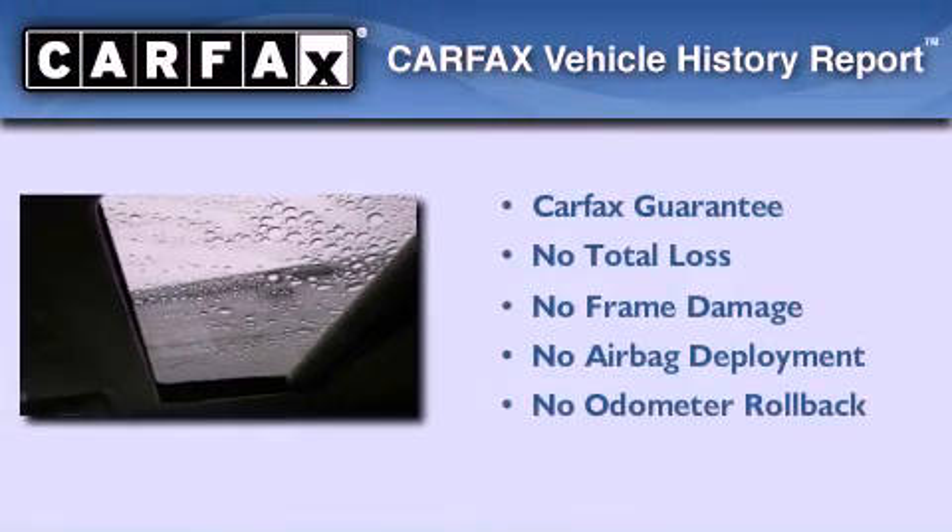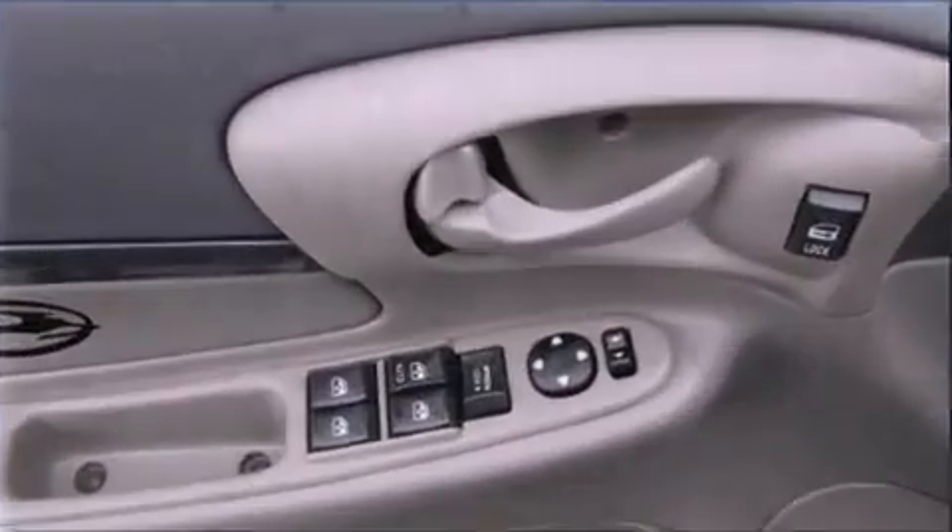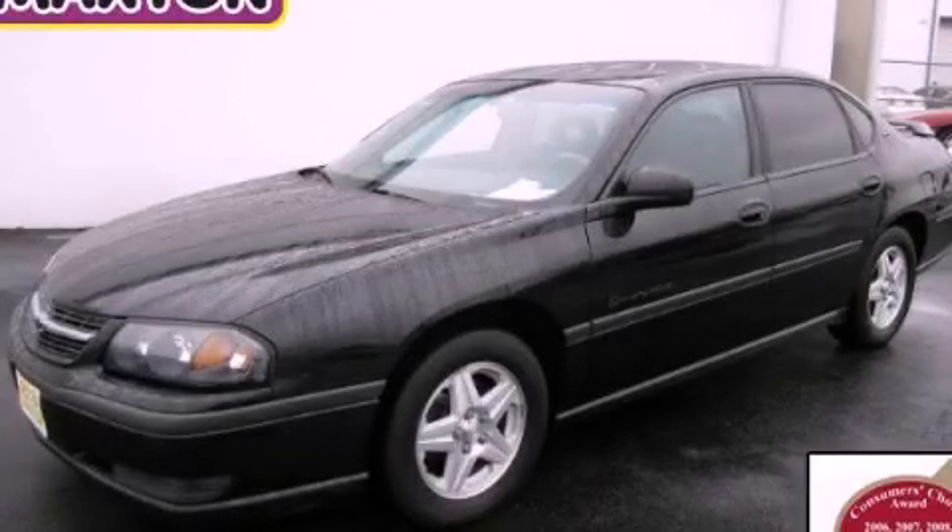Not to mention that this Chevrolet qualifies for the Carfax buyback guarantee. Contact us today to schedule your opportunity to see this automobile in person.